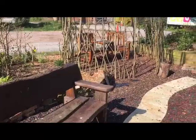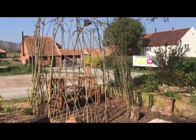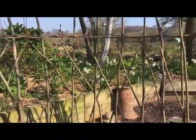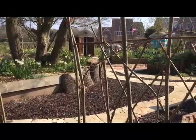More seats. More shade. Take time. Have a sit. Have a look. Enjoy the time.